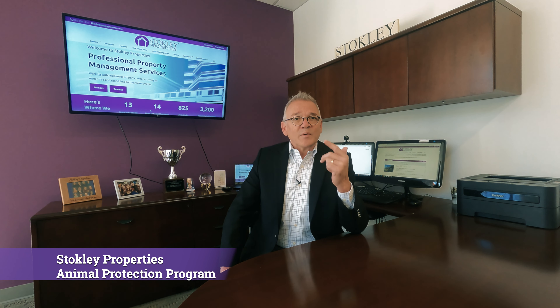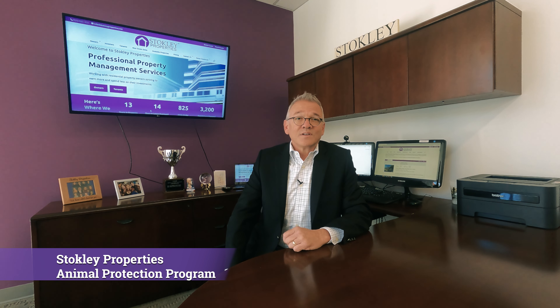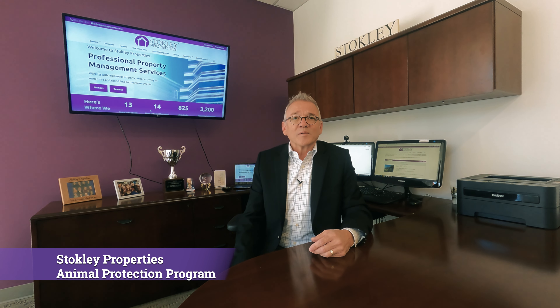We screen the animals, we do an annual inspection, and we check up on those animals. We take care of all of that on your behalf and give you better than what you could get on a security deposit, which is only full of landmines and all kinds of other legal problems.